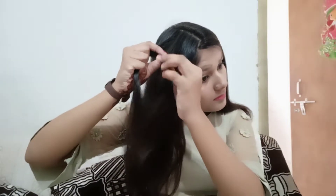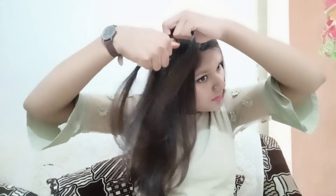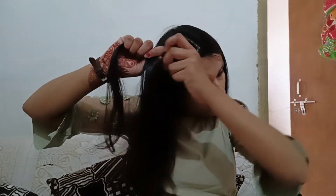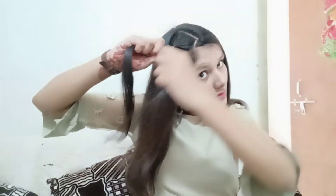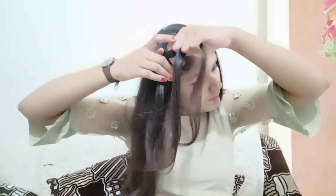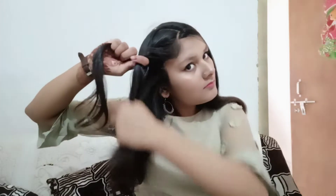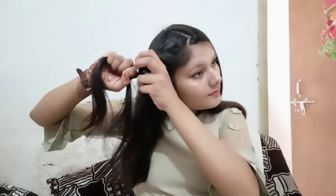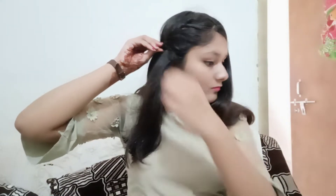I will add a little bit to the braid and make it stronger. I will repeat this more than 4 to 5 times, then secure it with a bobby pin. You can use hair accessories if you want to go to a party.